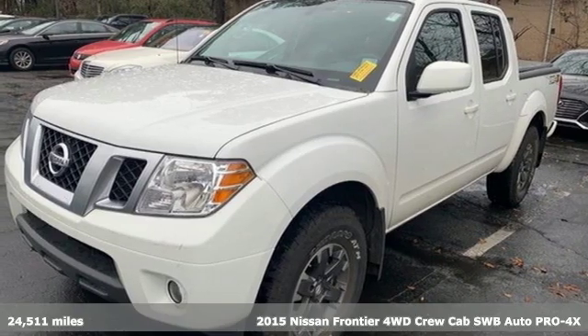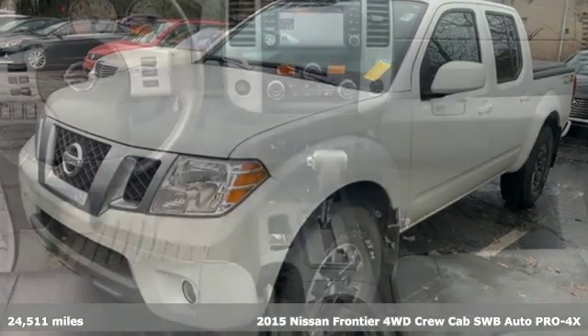It's a 2015 Nissan Frontier. Tough, rugged, comfortable.